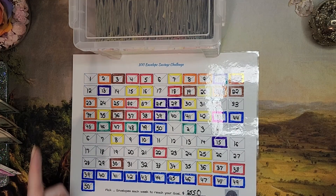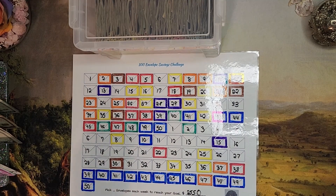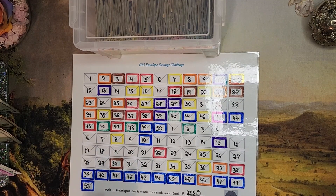Hi everyone, welcome or welcome back to Mojo's Money. Today we have our 100 envelope challenge for the second paycheck of May 2024. We're stuffing five envelopes today. This is my big challenge that's going towards my emergency fund. I'm trying to get three to six months of expenses saved. I have three months already, but we're adding this much to increase that to about five months.